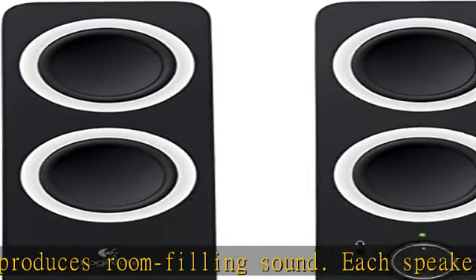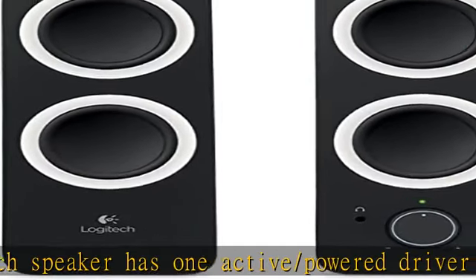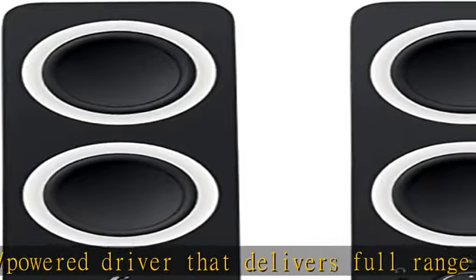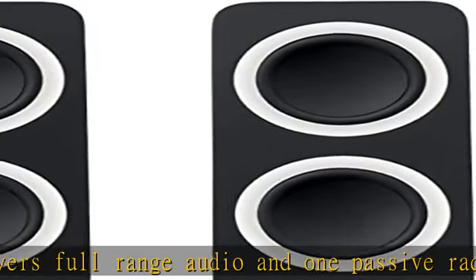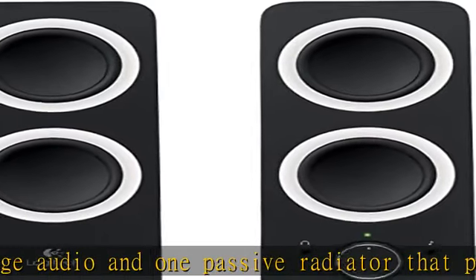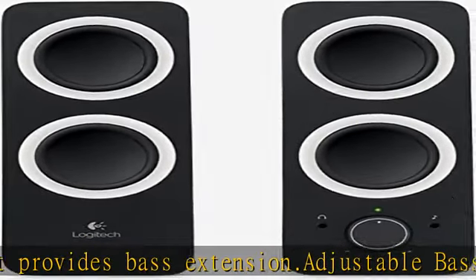Simple controls: easily access power, volume, bass, headphone jack, and auxiliary jack on the right speaker. The front panel has integrated volume and power controls with headphone plug-in and auxiliary input. The compact Z200 delivers high-quality audio without taking too much space on your desk, and comes in two colors — pick one that best matches your style. Check the description to get this product today at the best price.